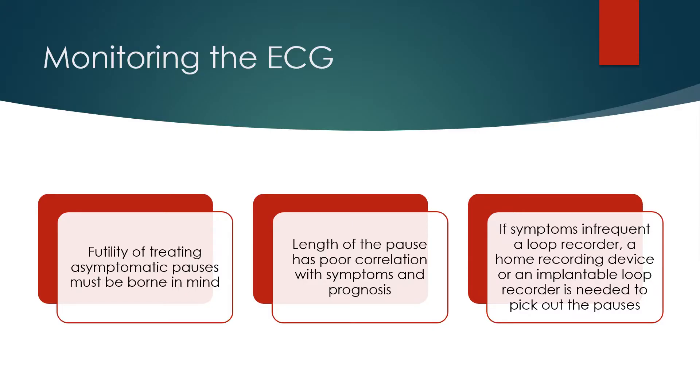The futility of treating asymptomatic pauses must be borne in mind. The length of the pause has poor correlation with symptoms and prognosis. If symptoms are infrequent, a loop recorder, a home recording device, or an implantable loop recorder is needed to pick out the pauses.